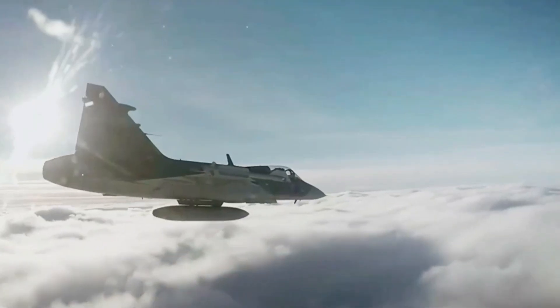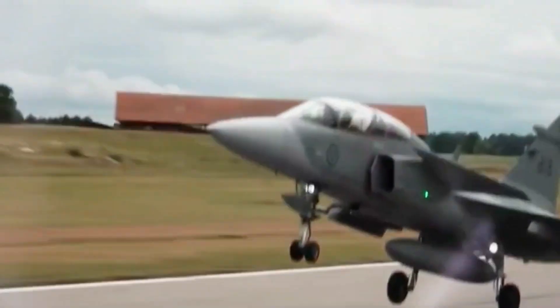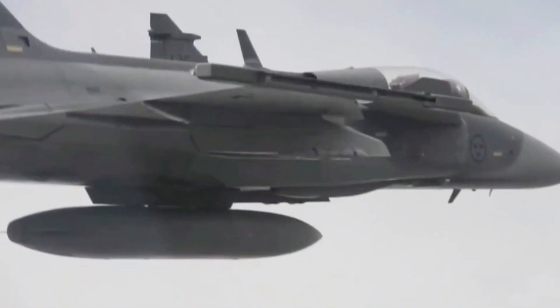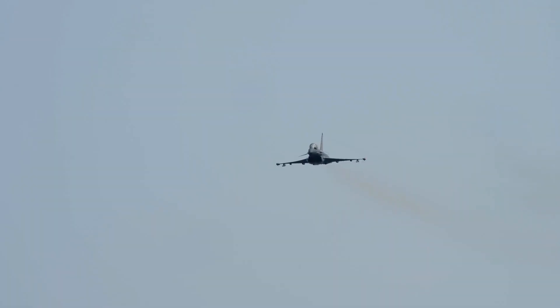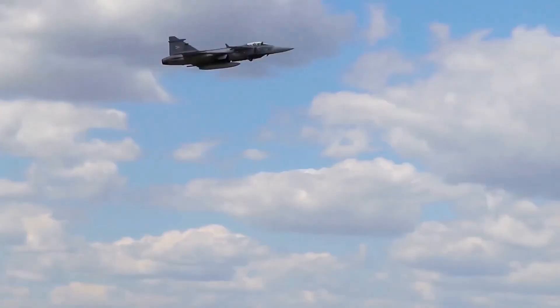Another area where the Gripen E shines is its ability to disperse. Unlike the F-35, which relies on specialized support gear and secure bases, the Gripen can land on stretches of highway or small regional airstrips. Ground crews of just a handful of conscripts can refuel and rearm it in about 10 minutes. This makes it almost impossible to neutralize in a first strike — even a small fleet can scatter across a country and keep fighting after an initial attack. For nations worried about cruise missiles, hypersonic strikes, or cyber attacks on large bases, this is a game-changer.